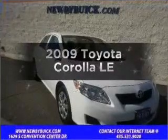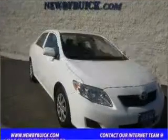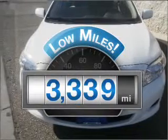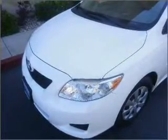Check out this 2009 Toyota Corolla. This is the set of wheels you've been looking for. With low miles, this automobile will take you far and get you where you want to go. With an efficient four-cylinder engine connected to a smooth-shifting automatic transmission. Stand out from the crowd with premium wheels.